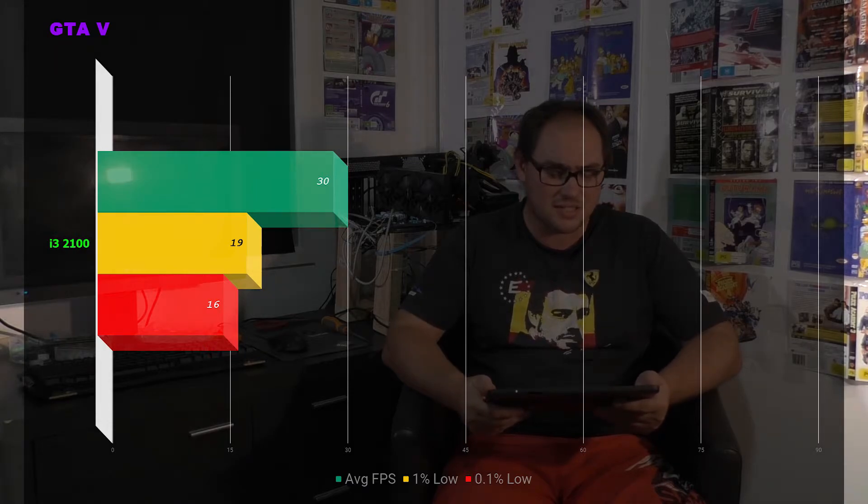Next up is GTA 5, and it wasn't a nice experience. Honestly, I've had a better experience playing this game on the PlayStation 3. We're looking at an average of 30 frames per second, a 1% low of 19, and a 0.1% low of 16 — the game really stuttered. This game is the one exception in this test: every other game I run at ultra settings, but GTA 5 punishes the graphics card a little, so we run it at high settings with maximum distance scaling and X4 MSAA. GTA 5 was a bit of a fail with the i3.